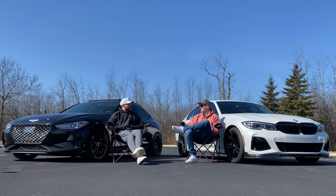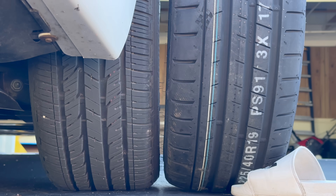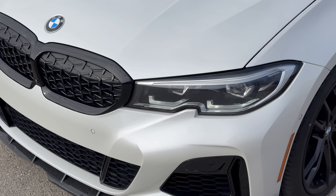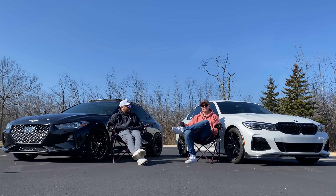This has been a good first comparison. We're going to take both cars to the drag strip and the track to continue comparing them. After the exhaust, next planned mods for the M340 are tires, and possibly a suspension upgrade. There's also a cracked front splitter to replace. Leave a comment on which car you'd take home, and stay tuned for the upcoming track series. Thanks for watching!